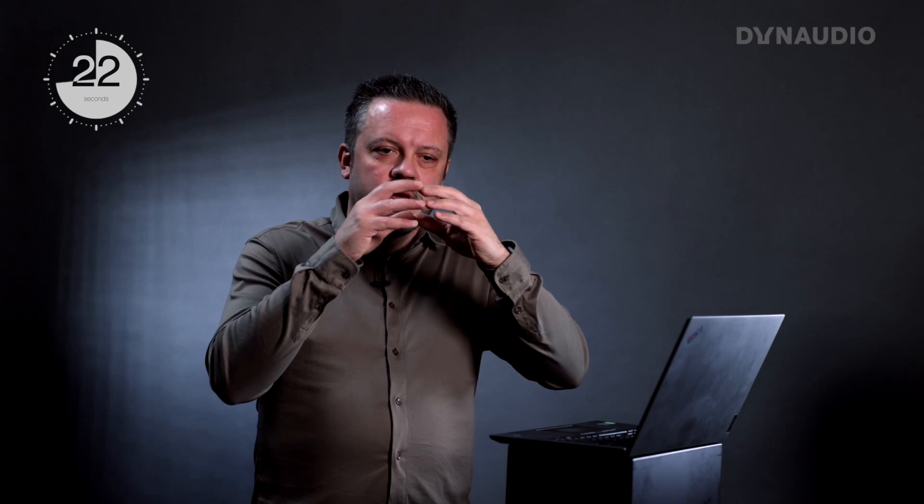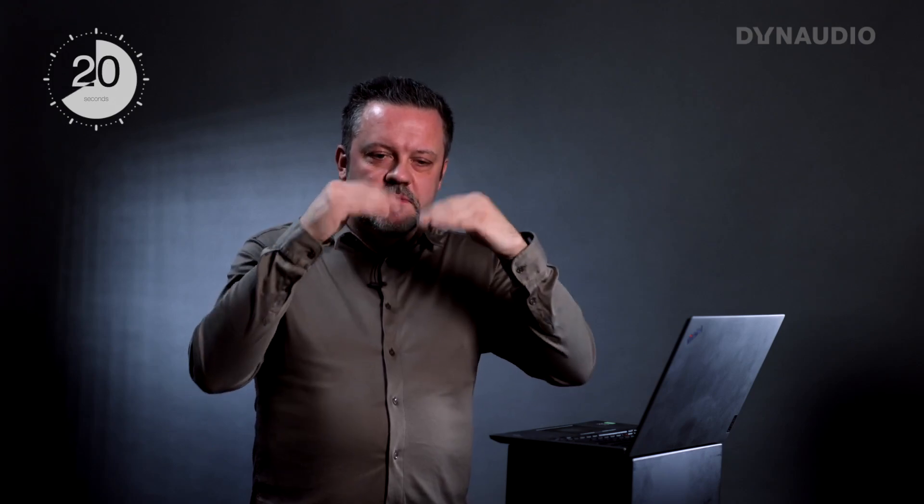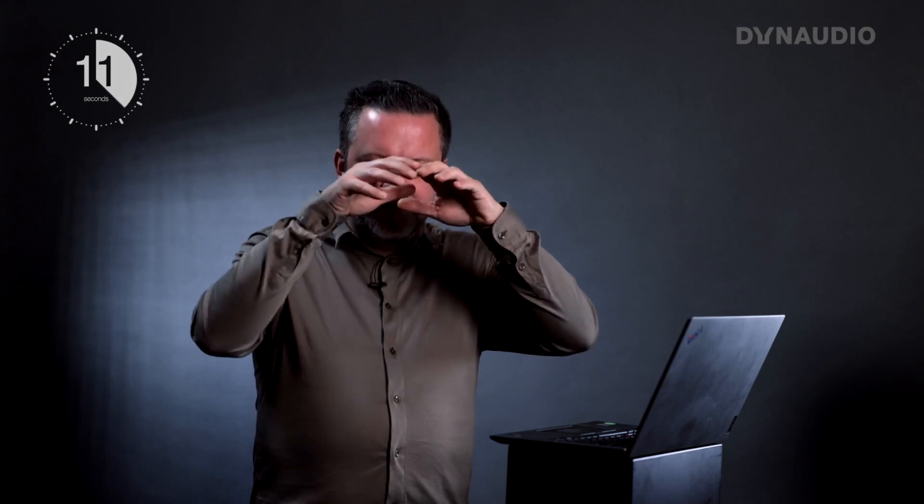What's a hexis? Hexis is a small piece that we have underneath the dome in our soft domes, so that we divert the back waves of the dome into the rear chamber instead of trying to dampen them, which you can't do fully. We try to steer them around into the rear chamber instead, where we have much more efficient damping. That increases the resolution of the tweeter.